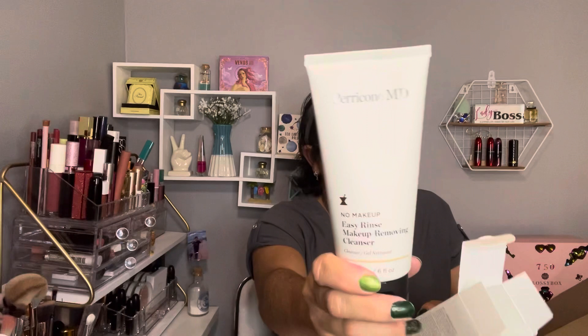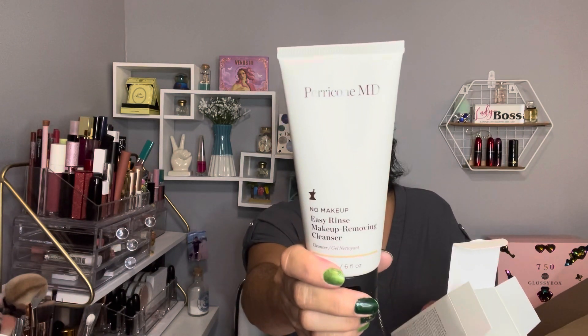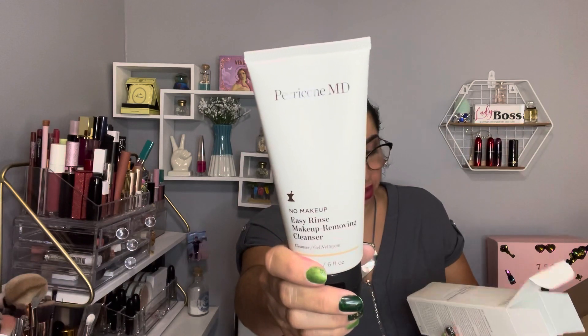The next thing I have is my Pericom ND. This is a pricey brand, and it's a really good brand too. This is what I got — it's the No Makeup Easy Rinse Makeup Removing Cleanser, six ounces. It was on the pop-ups for nine dollars, but the retail value is $35. I've been looking for a good makeup remover cleanser, so this is the perfect time for me to try new products since they are so greatly discounted.